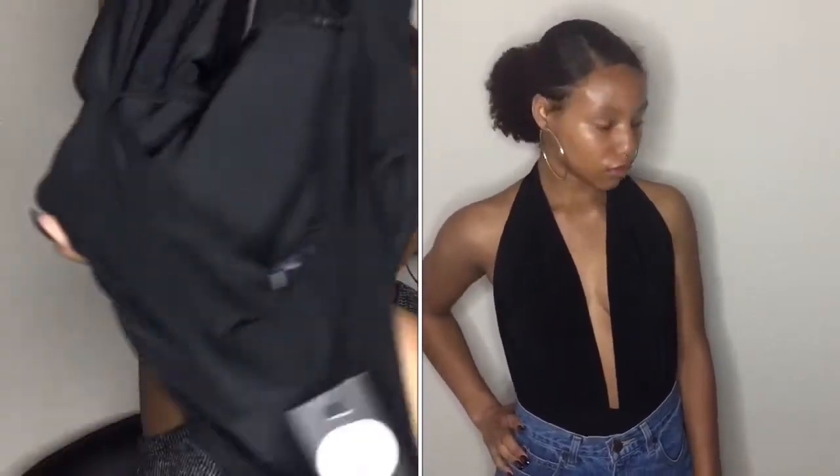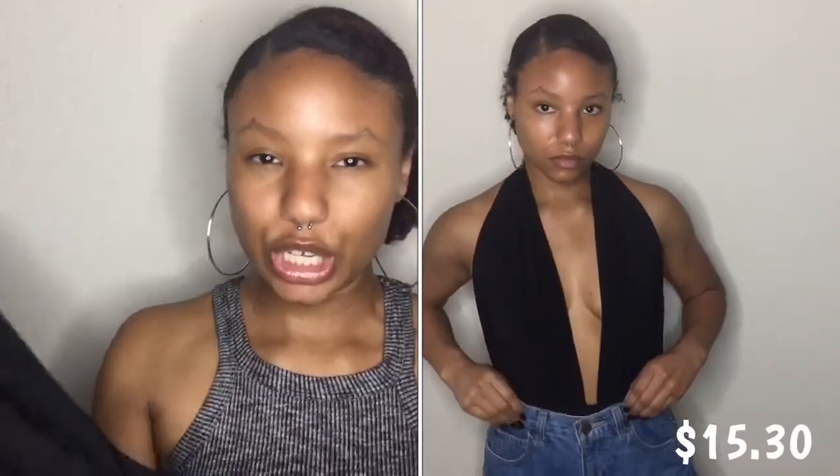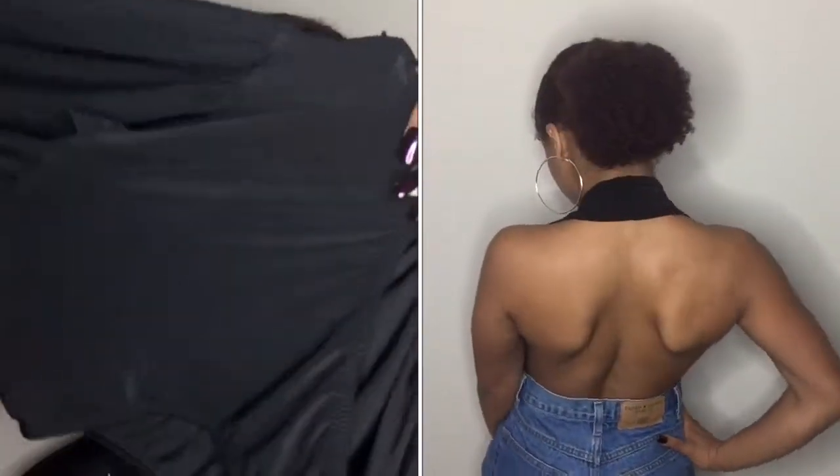The next thing that I got, also in a size 4, is a bodysuit. It's not like a thong at the bottom, so if you're wearing tight skirts you may be able to see it, but I can wear it with jeans and it'll look really good. And it's backless — scandalous! It's backless, but I had to have it because it's just me.